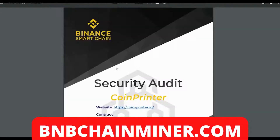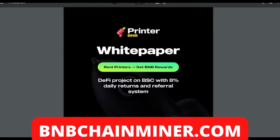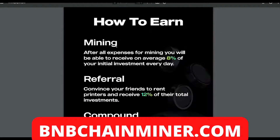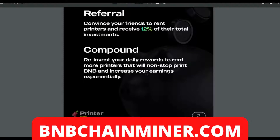Coin Printer also has their own security audit, which is very good to see. Feel free to read it. Getting into the more technical side of Printer BMB, let's look at the white paper. So: rent printers, get BMB rewards — a DeFi project on the BSC with eight percent daily returns and a referral system. After all expenses for mining, you'll be able to receive an average eight percent of your initial investment every day.